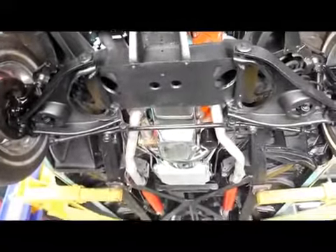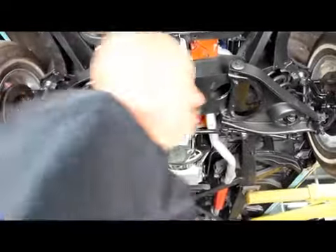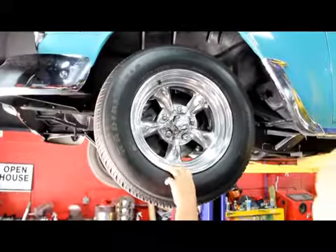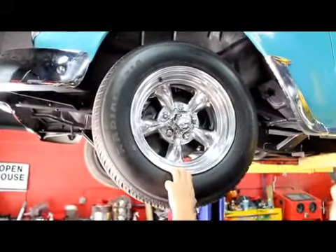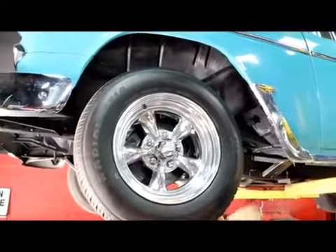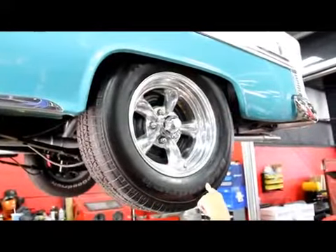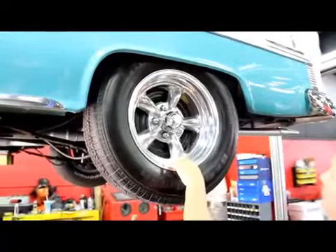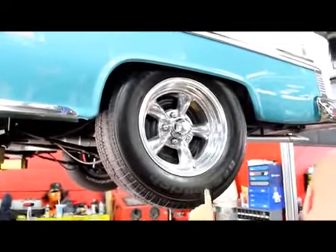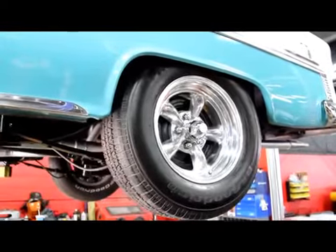Real nice looking car under here. Wheel wells look good. Let's check out the wheels and tires. Got some Hankook tires with American Racing rims — nice shiny aluminum. 205-75-15s up front. Good looking hockey sticks. We've got more meat on the back — BF Goodrich on the same good looking American Racing rims, 275-70-15s. Real nice looking paint job from the bottom side here too.